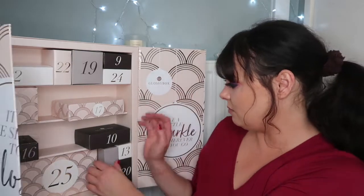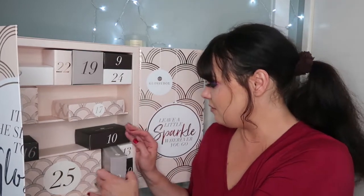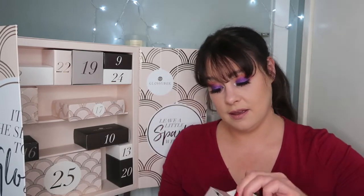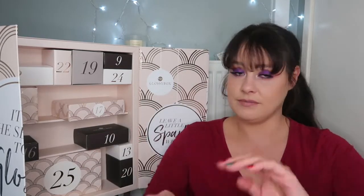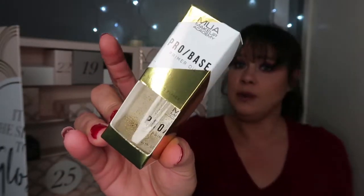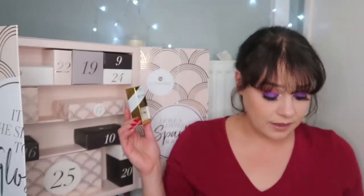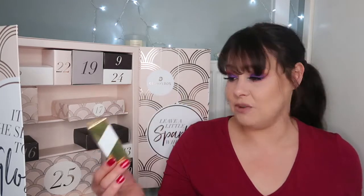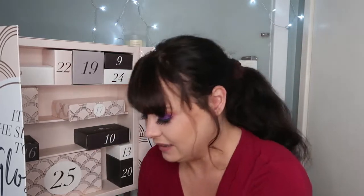We're on item number eight now. Is anyone getting this box or got it yet? This is the NUA Makeup Academy Pro Base primer oil. I don't really use a lot of primers, but I will give that one a go. It looks interesting and it's worth £4. Infused with gold flakes, it will give you a brighter, dewier and radiant finish.